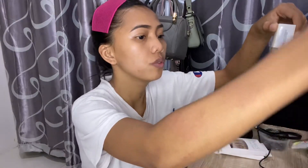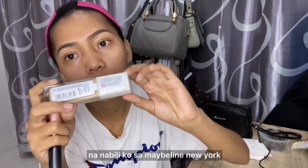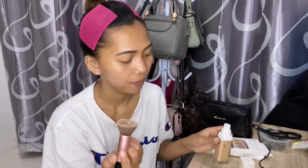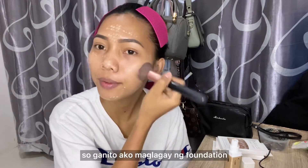Next is the foundation. I use the Maybelline Superstay 24-Hour Full Coverage Foundation from Maybelline New York — I got it from their official online store. The shade I use is 220 Natural Beige. It can look quite harsh on my skin at first. I apply it as a liquid foundation, and we're done with the foundation.